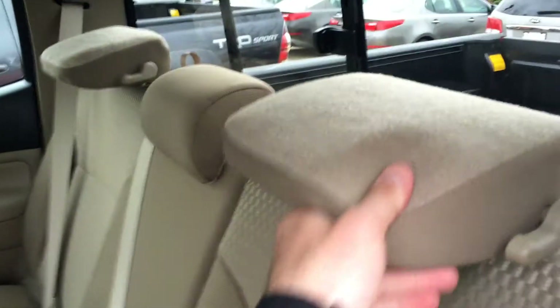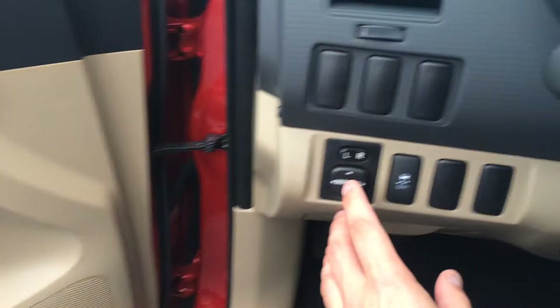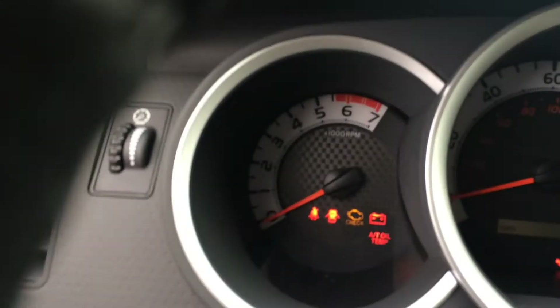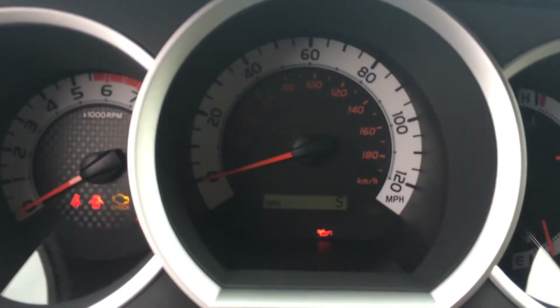You also have some storage behind your seats, which can really come in handy. The headrests will pop down to help you see out that rear glass a bit better. You've got power windows and door locks, and lumbar support for the driver's seat. Power side view mirrors, and there's all your instrumentation — very sharp-looking dials. I really like it.